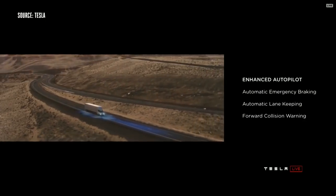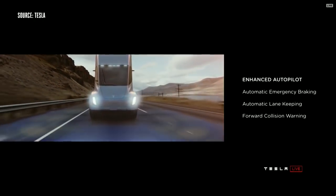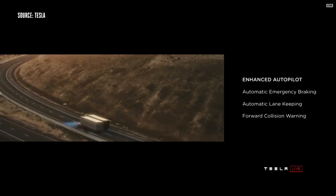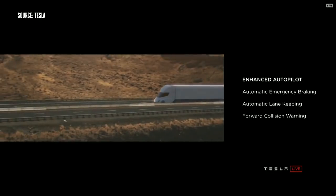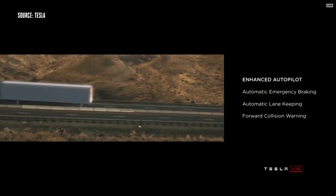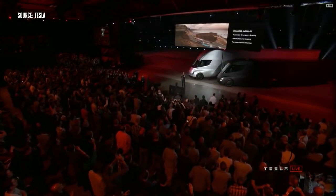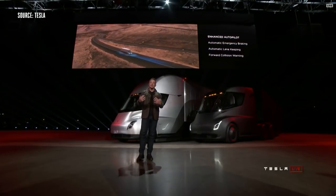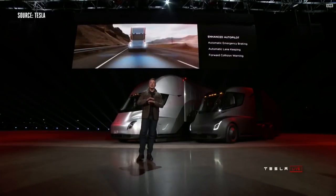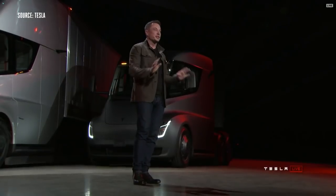Every truck we sell will have enhanced autopilot as standard. The truck will automatically brake and automatically lane keep as well. So even if you're in the truck and you have a medical emergency, the truck will stay in lane and gradually come to a halt and put on the hazards. If it doesn't hear a response from you, it will actually call emergency services and get an ambulance. It's going to take care of you, other cars, and pedestrians. This is a massive increase in safety.